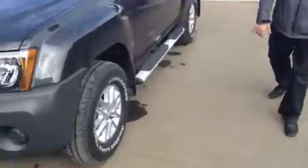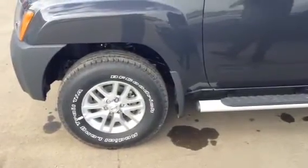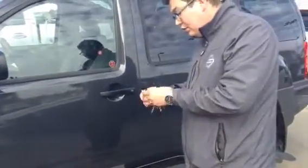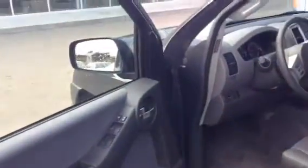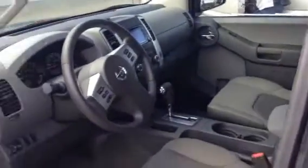Coming over here, you've got the BF Goodrich all-terrain tires, which are awesome, with your 15-inch aluminum alloy rims. Got your running boards on here. After I unlock the vehicle — right in here — you have your dimming heated mirrors, power locks, power lock windows, power mirrors, everything, Bluetooth and everything. I'll show you when we get back in there.